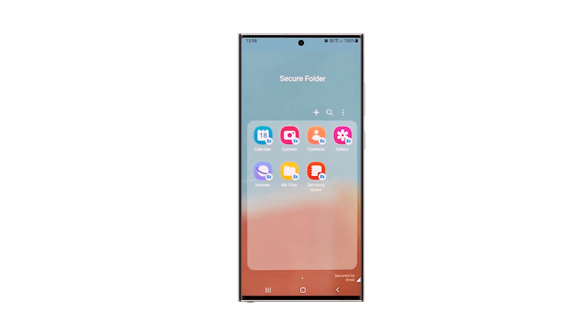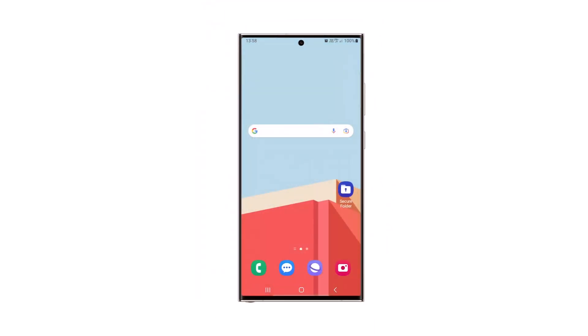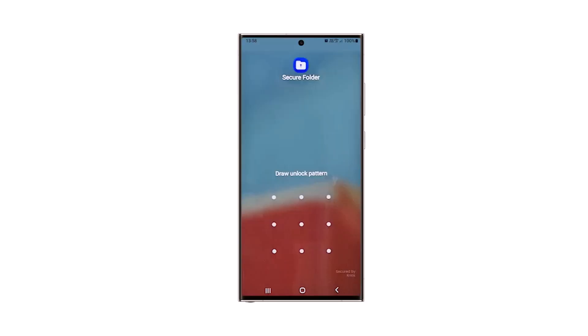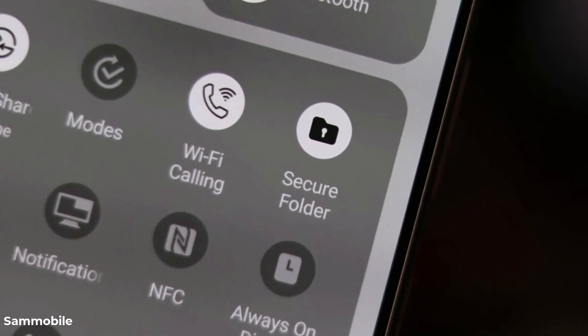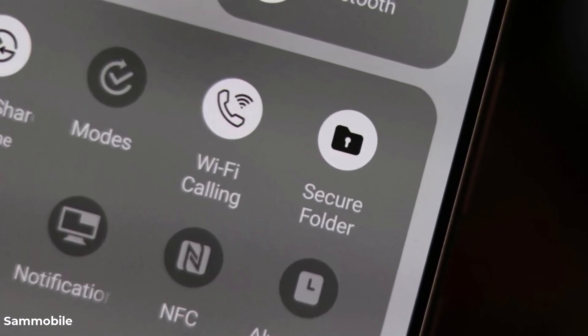First off, it now uses Android's official private space API instead of Samsung's older proprietary solution. Secondly, you now get a Secure Folder toggle in the quick access panel, letting you instantly hide its icon from the app drawer.